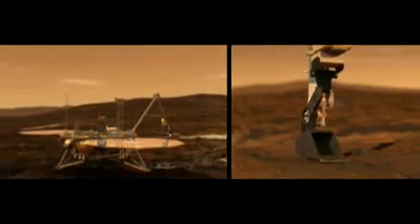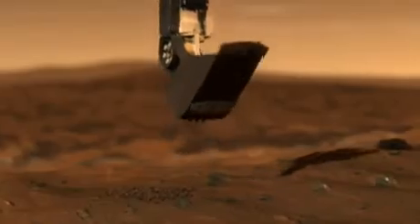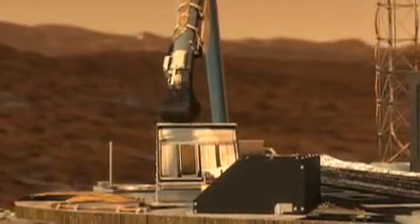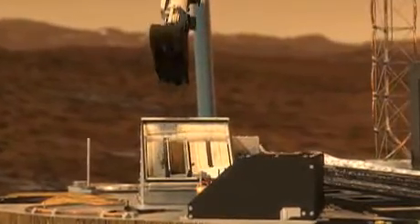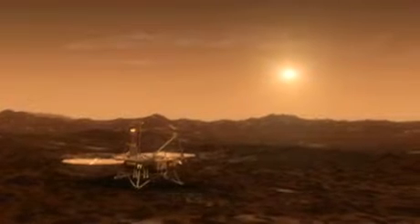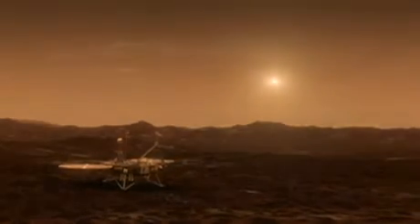We have science instruments that are designed to ingest soil, and it gives you really a laboratory-class knowledge of the surface of Mars, which is something that MER, with the instruments that it had, wasn't able to do. So while Phoenix has its limitations in terms of mobility and where we'll be able to go, it's an entirely different type of science.